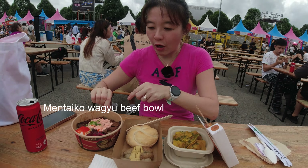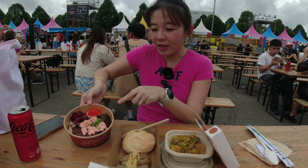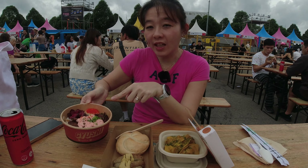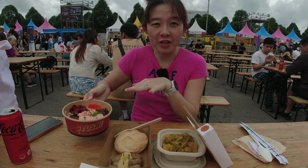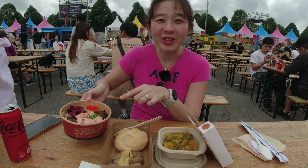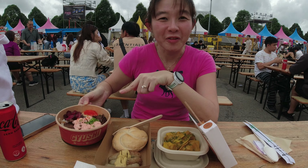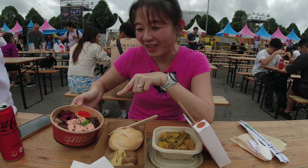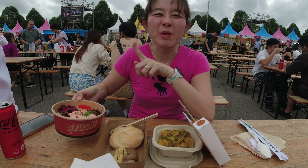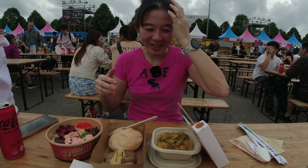This one is from Gyushi — G-Y-U-S-H-I — and I got the mentaiko wagyu beef bowl. They have different sauces: original no sauce, spicy mentaiko, mentaiko, and also truffle. They actually have an outlet over at OUE Downtown. Next time I'll go try the truffle one. The lady said the beef is very tender, and I regret not filming when I was buying because I could have captured them flame grilling it.